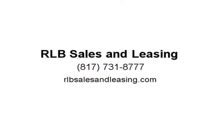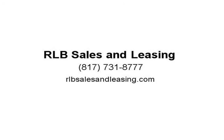Awards: 2014 KBB.com Brand Image Awards. Visit us at rlbsalesandleasing.com.